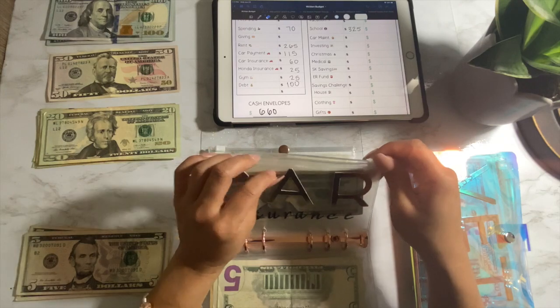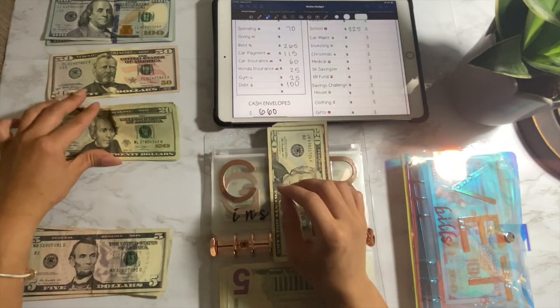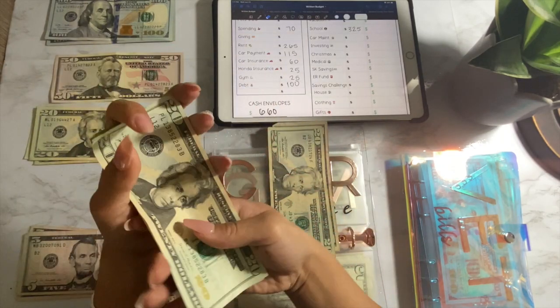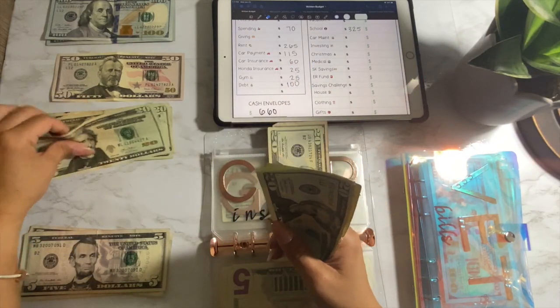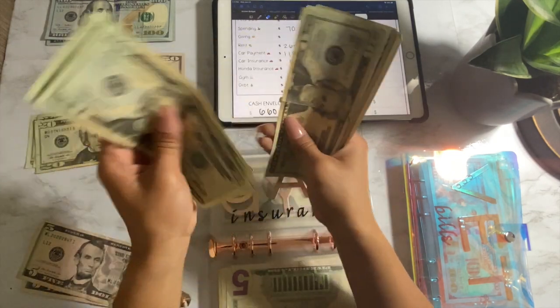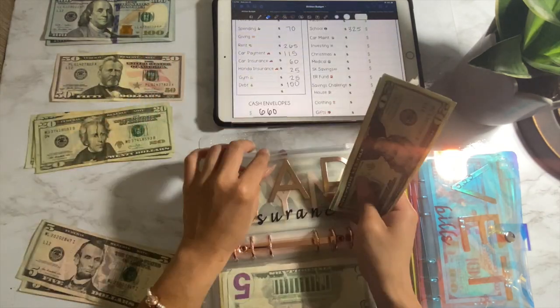Car insurance. I have two cars, which means two car insurances. The first one is $60 — $2, $4, $6. And then the other car insurance is $25. Total of $85, so $110 combined.